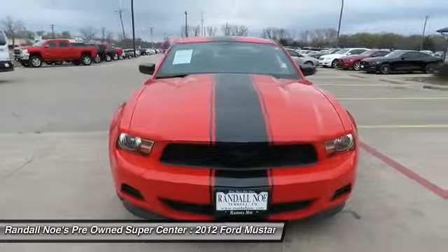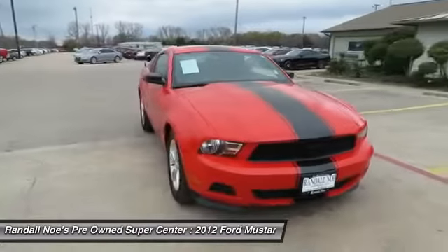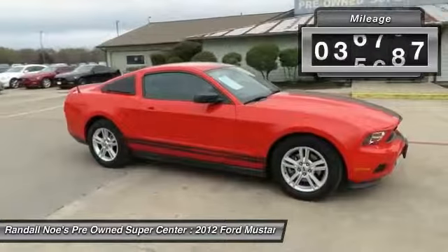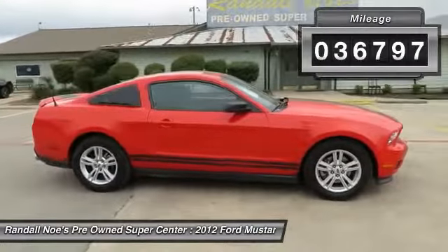2012 Mustang. The Mustang is race-worthy and ready for the track. This vehicle has less than 40,000 miles. Here are some of this vehicle's great options.